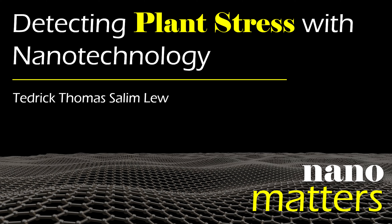Welcome to Nano Matters, the podcast that explores examples of nanotechnology. I'm Lisa Friedersdorf, Director of the National Nanotechnology Coordination Office. Here with me today is Tedric Thomas Saleem Lu, a doctoral student in the Strano Lab at MIT. He has developed a sensor that can detect when a plant is stressed. So Tedric, what does it mean for a plant to be stressed and what can we learn from plant stress?